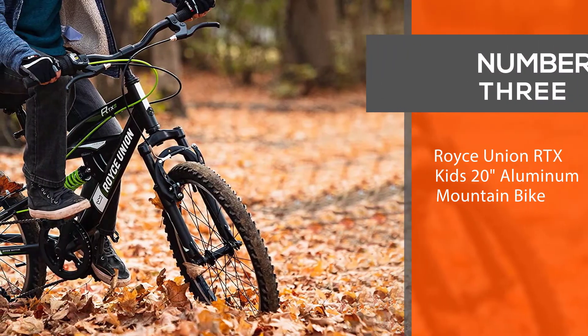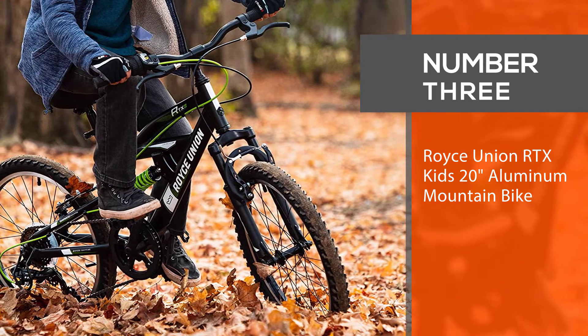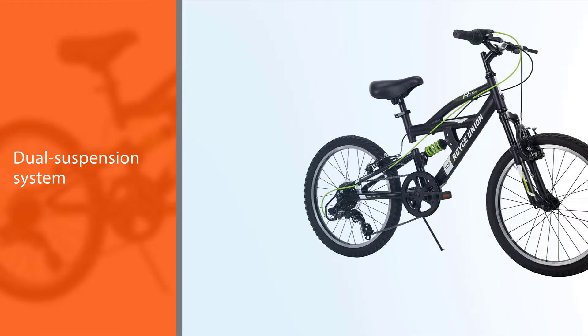Number three: Royce Union RTX kids 20-inch aluminum mountain bike. The rust-resistant 20-inch Royce Union kids mountain bike for boys is built with heavy-duty aluminum frames and a dual suspension system for a comfortable ride on bumpy paths and rough terrain.